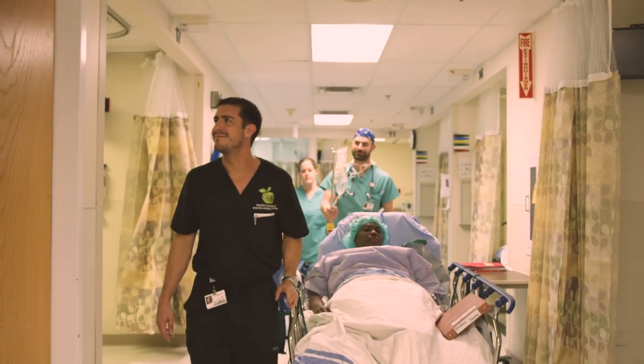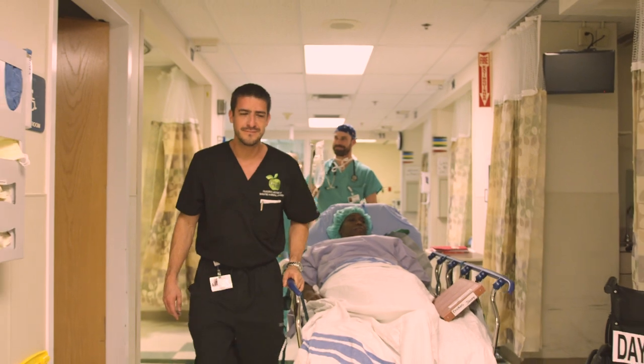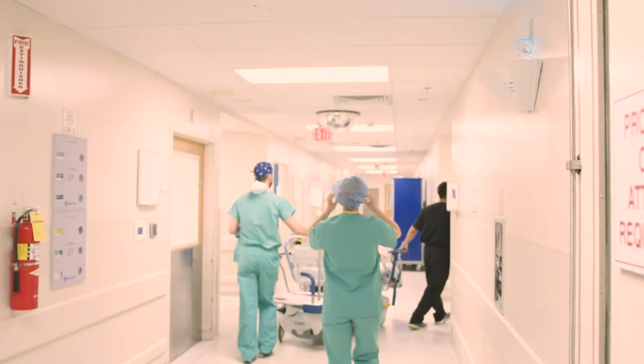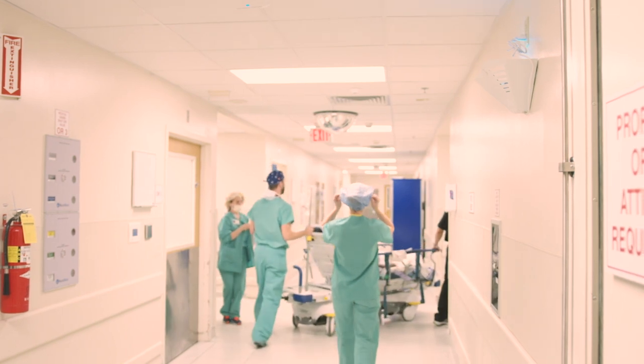Once you're done with all the paperwork signing, there's going to be a waiting period. When they take you to the operating room, the operating room will already be ready for surgery.